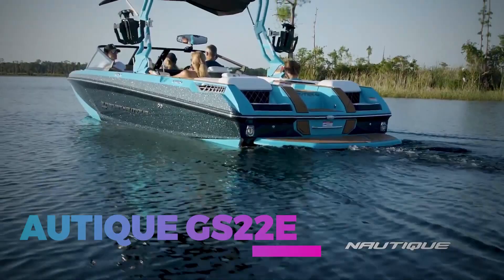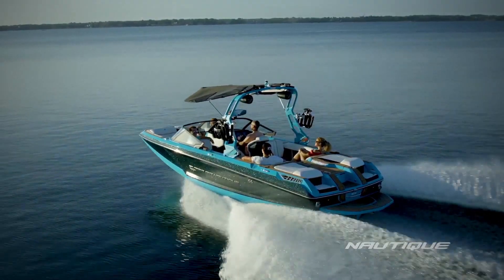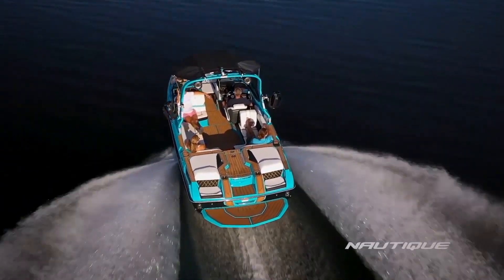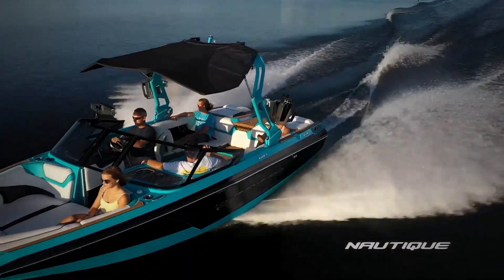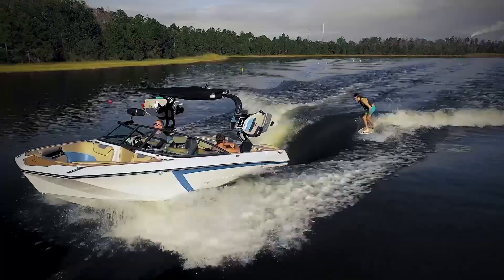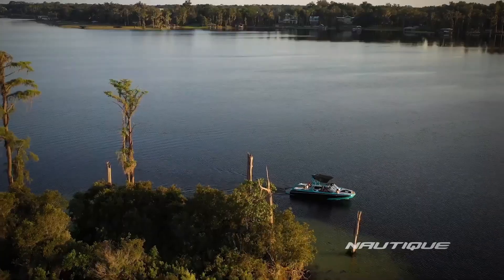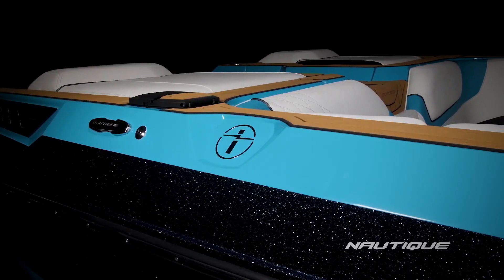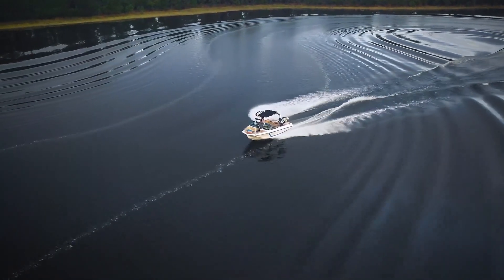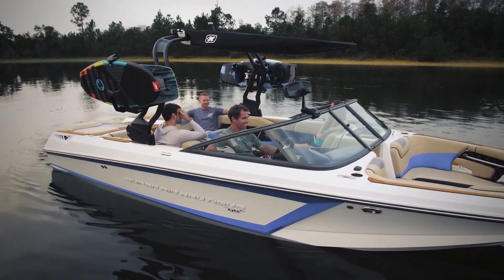Number 2: The Nodiac GS22E. Number 2 on our electric boat list is the GS22E, the world's first battery-powered towboat based on the popular gas-powered Super Aeronautic GS22. Measuring 22 feet in length, its sleek and sporty design is ideal for cutting through the water. Wakeboarders and wake surfers can easily be towed behind the boat for hours at a time. Nodiac partnered with Ingenity Electric to deliver optimal performance in an eco-friendly package. However, it only runs for two to three hours on a full charge. The price starts at $290,000 USD.